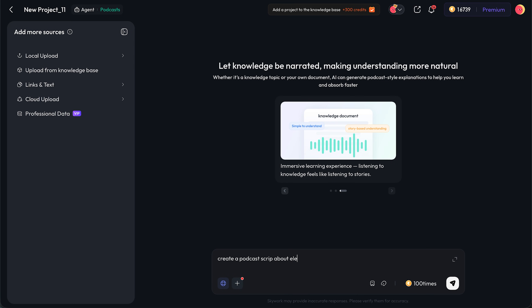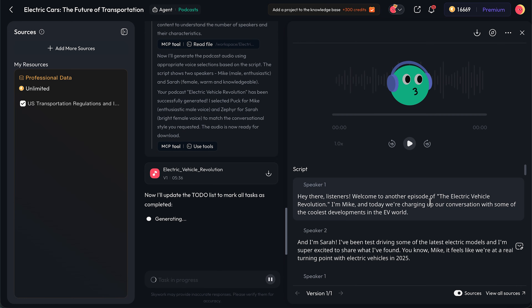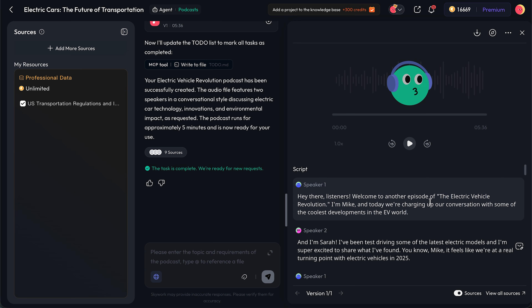There's also podcast, audio, and multimedia generation. If you need a podcast script, narration, or even audio output, Skywork helps you generate that from the same material. One idea can turn into multiple formats. Behind all of this, they use a multi-model agent system that pulls information from large data sources and combines text, image, and audio in the same workflow. The technical side is complex, but the user experience is very simple: you ask, it builds, you refine.